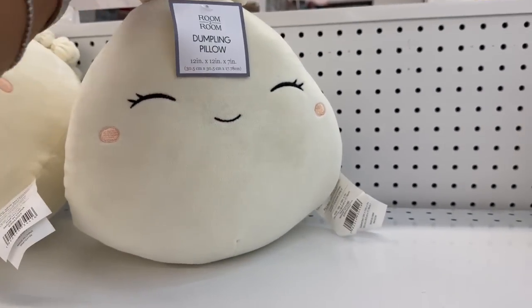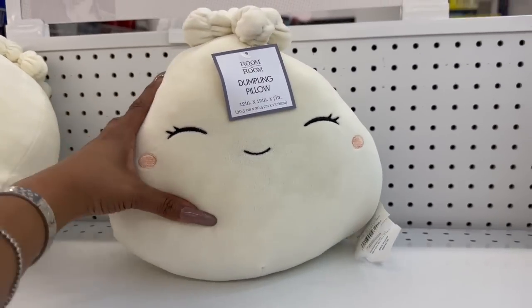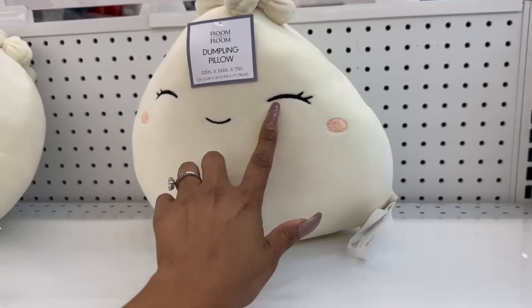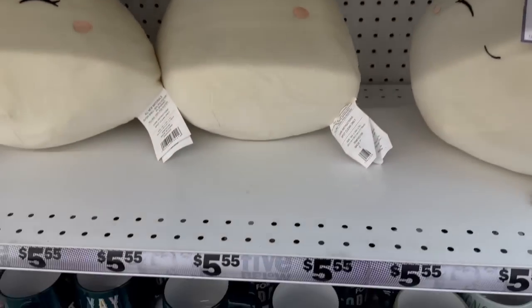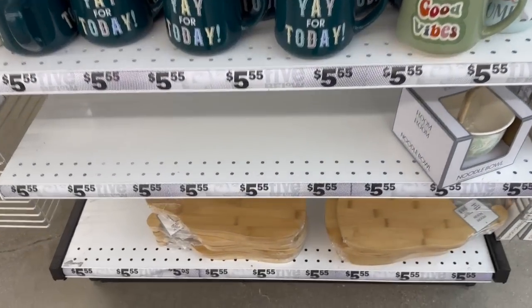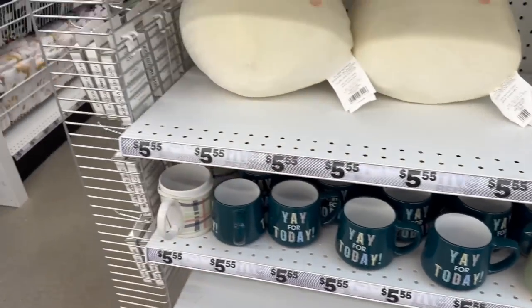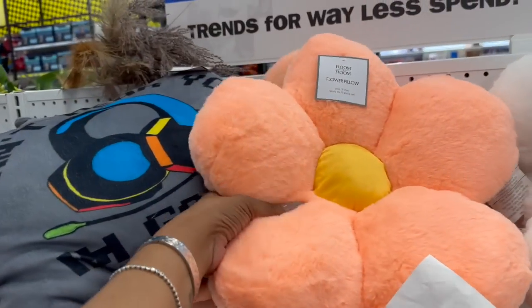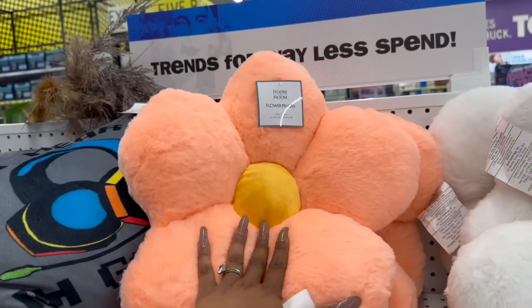This looks like Lulu — like a little dumpling, I call her my chicken nugget, but she does look like a dumpling. That is so stinking cute — $5.55 for those. Let's see what else we see. Nothing else too new over here, but I did notice these really cute flower pillows — these also look new.